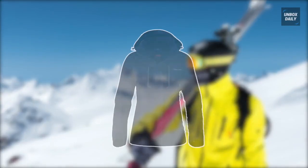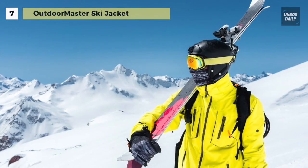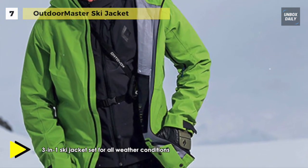We are starting out our list with the Outdoor Master Ski Jacket. It is a three-in-one jacket set for all weather conditions on the slopes. Both the waterproof shell and the inner fleece jacket can be worn on their own or together.